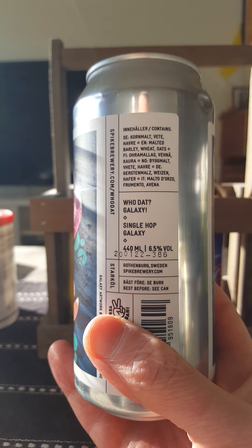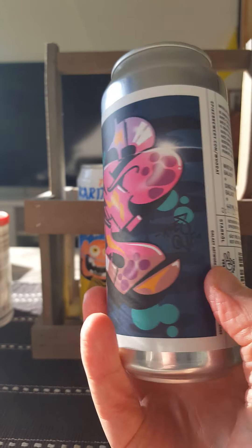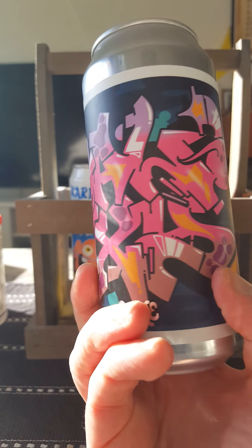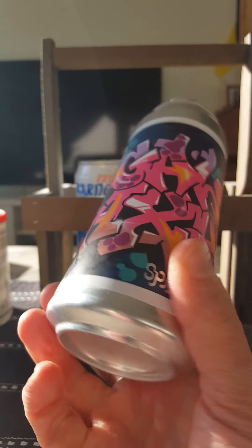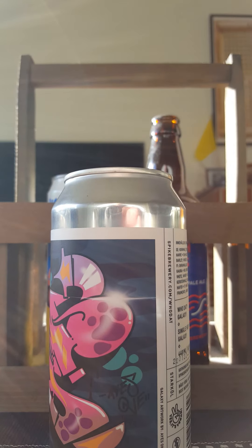Containing malted barley, wheat, oats and that's it. Kind of a nice graffiti style label. With that said let's pop that can and see what we get.